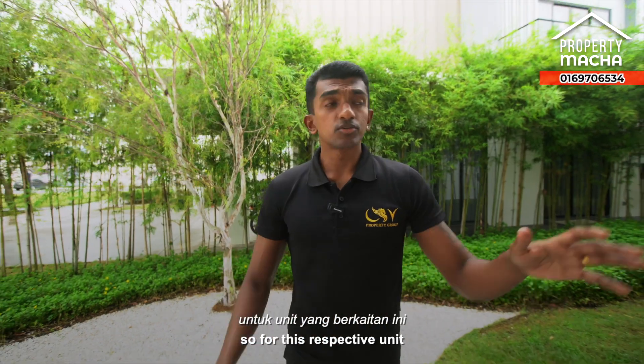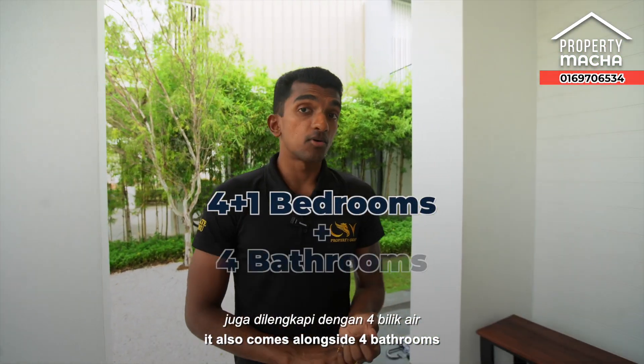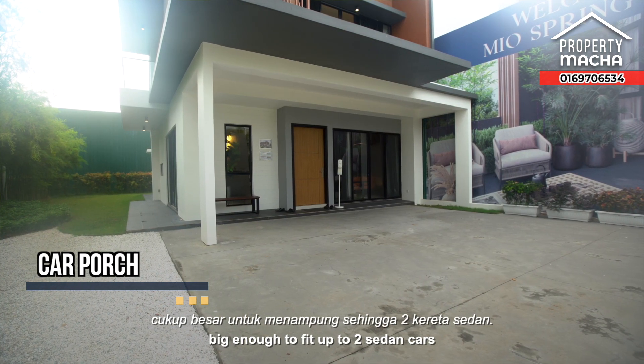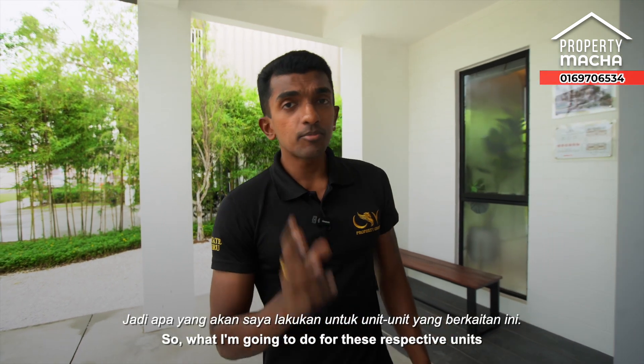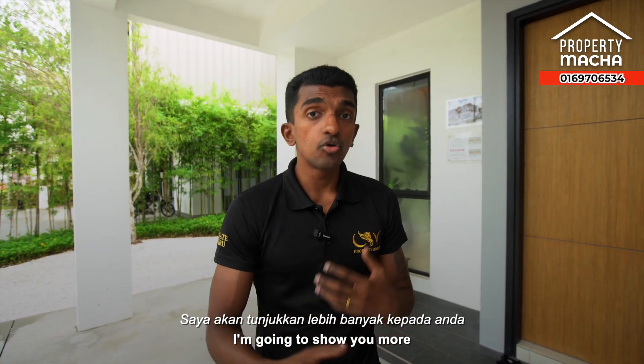This respective unit comes with four plus one bedrooms, four bathrooms, and a car porch area big enough to fit up to two sedan cars. For this unit, I'm going to try to talk less and show you more of what the house has to offer.